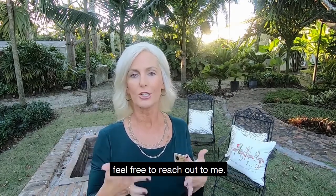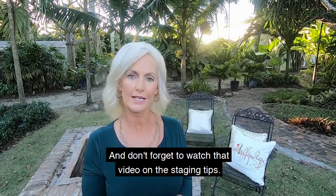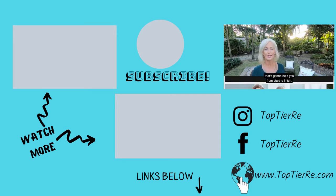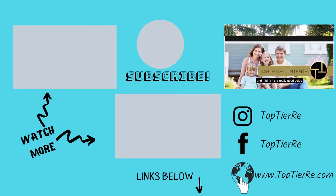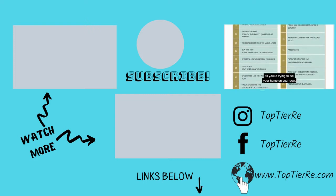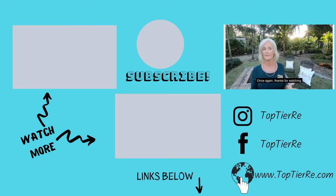Don't forget to watch the video on staging tips, and don't forget to click the link for the for-sale-by-owner guide — it's a detailed guide that will help you from start to finish and is really good to keep as you're trying to sell your home on your own. Thanks for watching, I hope these tips helped, and I'll see you next week on Talk with Tracy.